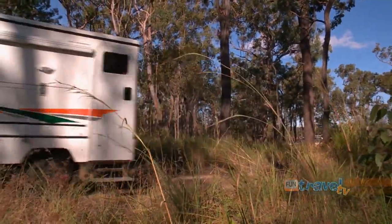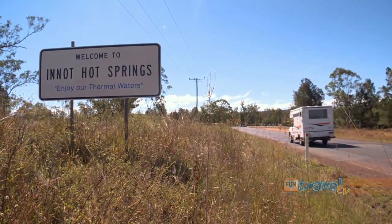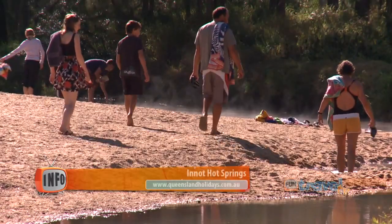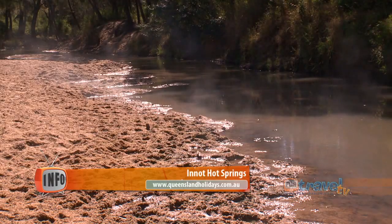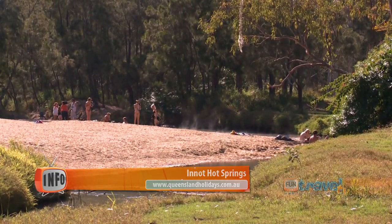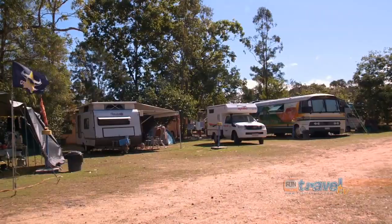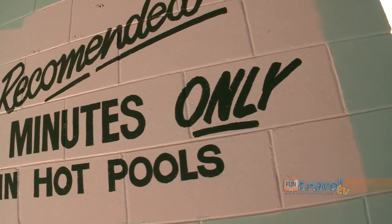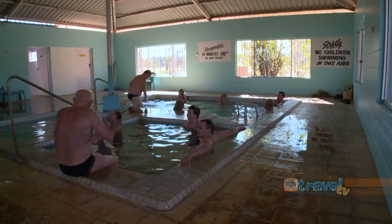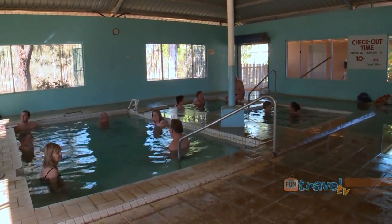As we continued west, we came across Innot Hot Springs. These springs can get quite hot, up to 75 degrees Celsius, so do be careful if you go into the water as it may burn you. You can stay at the popular caravan park next to the springs, where they have pools that have cooled the water from the hot springs to varying temperatures, so you can go for a swim or soak in them.